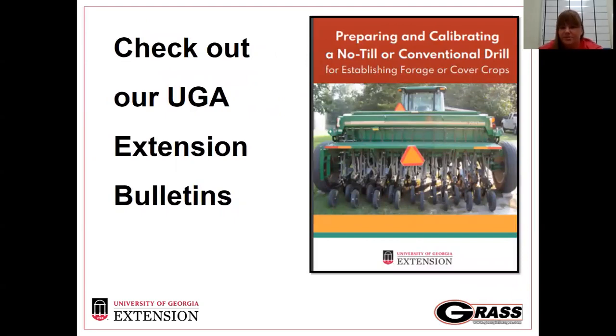We have a lot of different UGA extension bulletins — the one the table came out of is on preparing and calibrating the no-till drill. Over time we're updating these bulletins with more relevant information. We're reworking a lot of these bulletins down to a one-pager — so if you need to calibrate your drill, you have steps one through ten right there — and you'll see the traditional extension bulletin on the forage side get refined down to the practical information you really need.